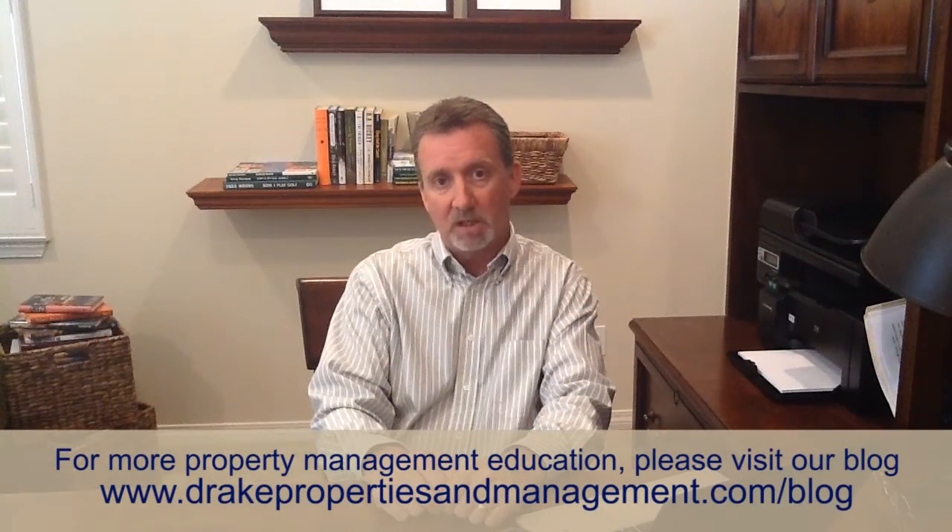Hi, this is Wally Drake with Drake Properties and Management, and today I want to talk to you about the emergency phone call. You get the call at 9 o'clock Saturday night — late, you're not expecting it — and you have a frantic tenant on the other end of the line saying there's water pouring out of the wall, flooding their kitchen. Would you know what to do?